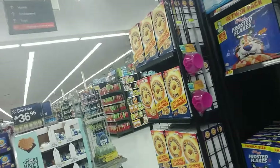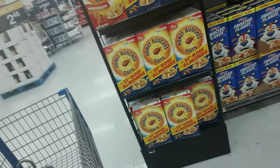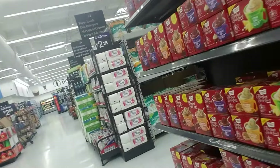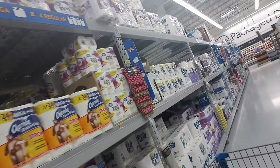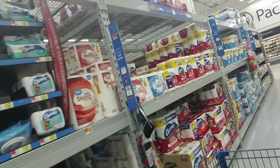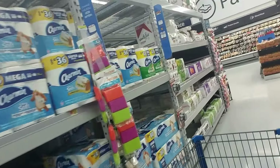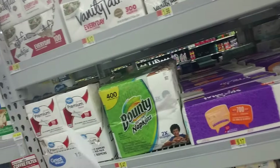All right, now I'm going to go get my Kleenex, which is over here in the paper goods section. This is toilet paper — I don't need that. I went down the wrong aisle — this is all toilet paper. And then you have napkins, all different brands of napkins.